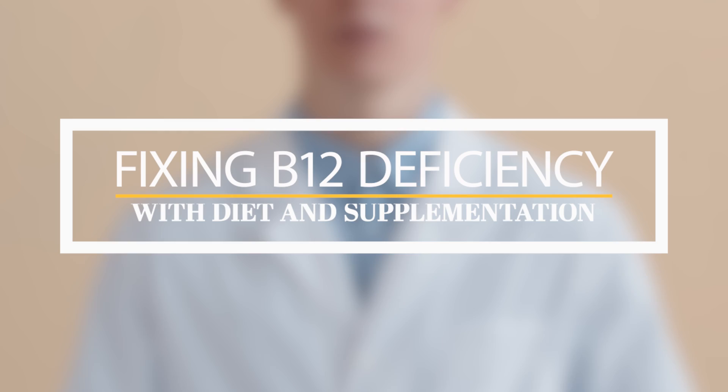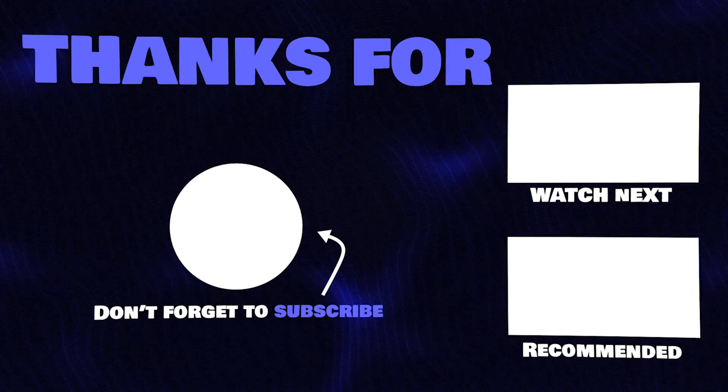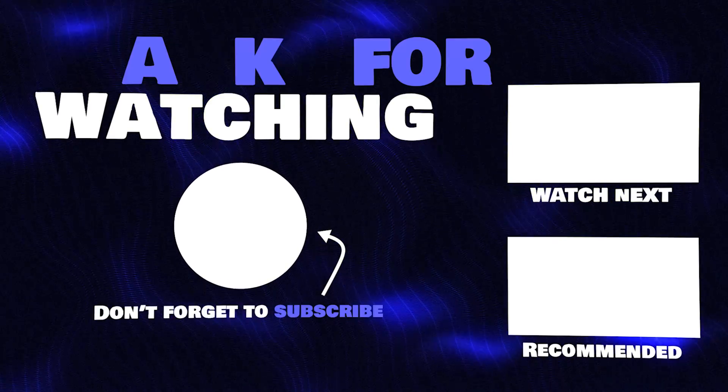So you might want to hit the subscribe button and the bell icon so you get notified when we release our next video. If you found this information helpful, please give this video a thumbs up and share it with your friends and family who might benefit from it. Thank you so much for watching and take care of your health. See you in the next video.